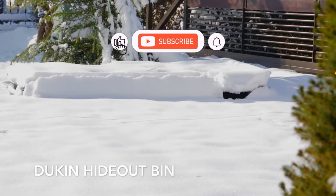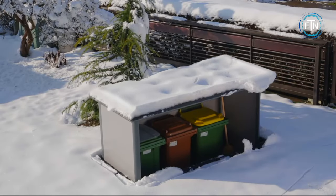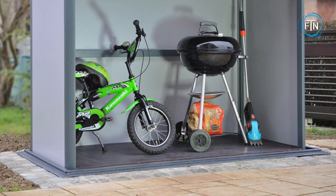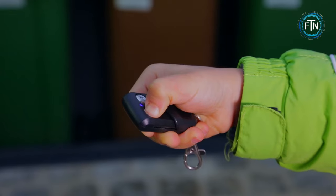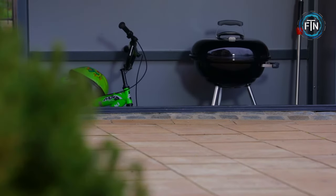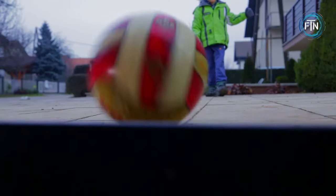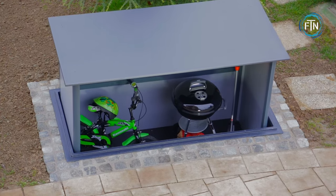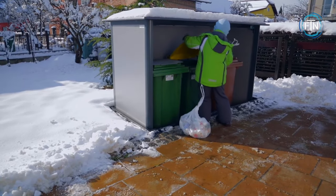The Duken Hideout is an underground enclosure designed to discreetly conceal waste containers while making them easily accessible with a simple touch of a button. The primary advantage of the Hideout is its ability to optimize outdoor space — by burying waste containers underground, it frees up valuable surface area for other uses. Safety and reliability are paramount in the Hideout's design, with multiple sensors ensuring the enclosure's secure and safe closing, preventing any mishaps.